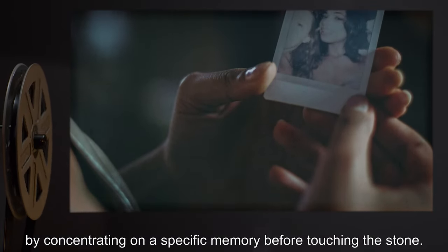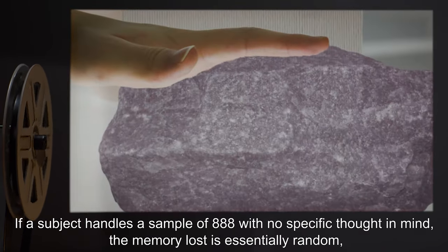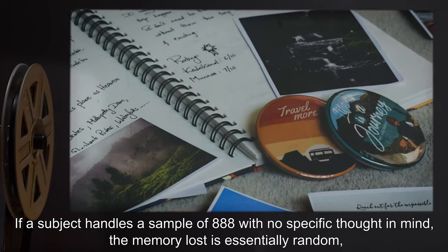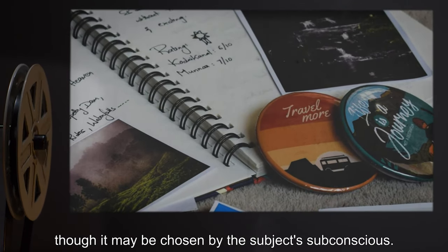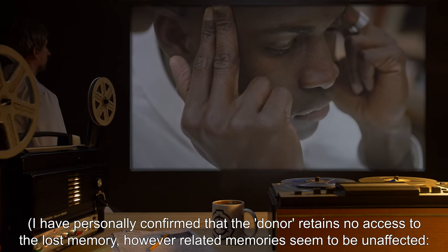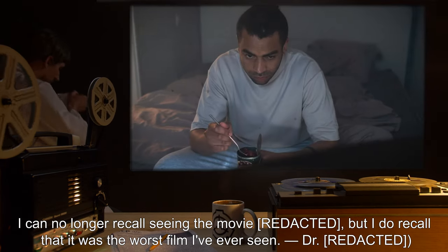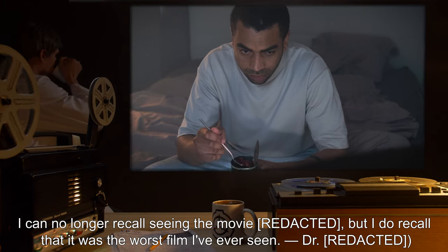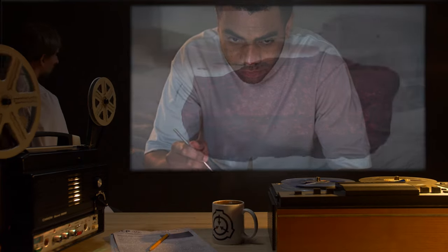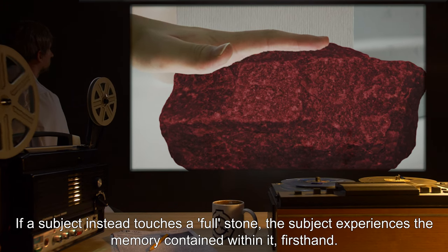If a subject handles a sample of SCP-888 with no specific thought in mind, the memory lost is essentially random, though it may be chosen by the subject's subconscious. I have personally confirmed that the donor retains no access to the lost memory; however, related memories seem to be unaffected. I can no longer recall seeing the movie, but I do recall that it was the worst film I've ever seen. — Doctor. If a subject instead touches a full stone, the subject experiences the memory contained within it firsthand.